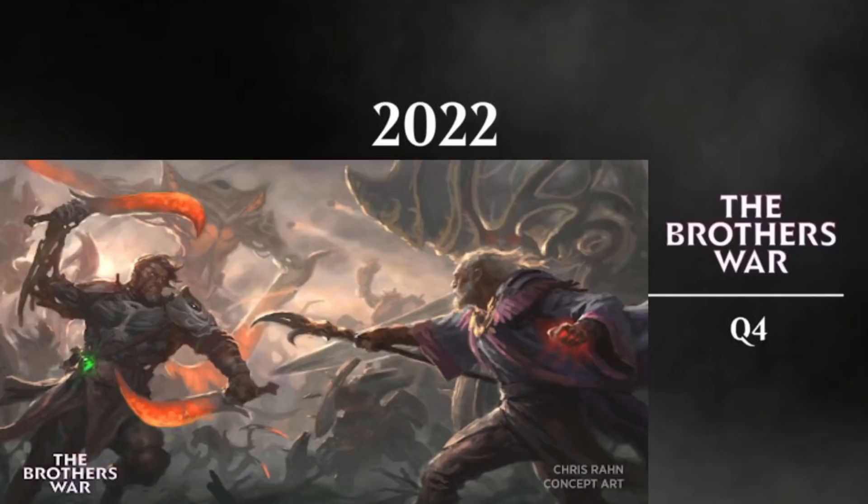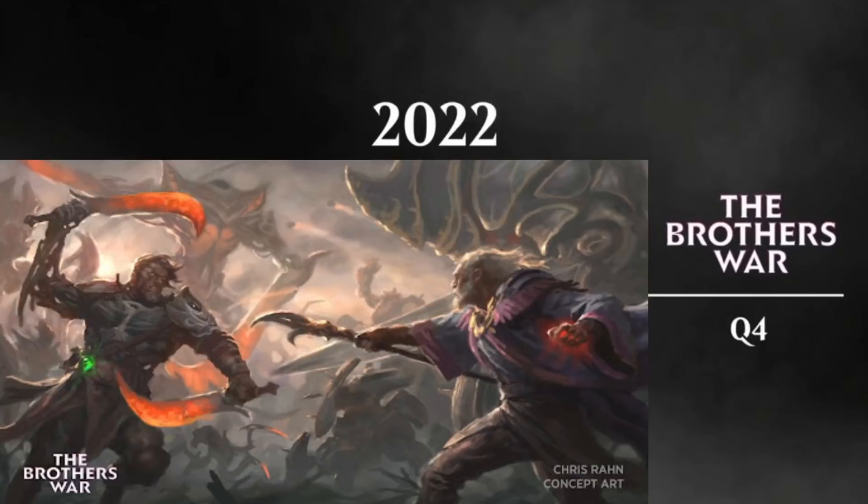In the fourth quarter we have the Brothers War. Wizards could do a great job here, but I suspect they might mess this up. When they were talking on the Twitch channel, they said they're taking a look from different characters and people involved in the war. That means they may not be focusing as much on the main characters Urza and Mishra. They'll probably have character cards, but they may focus on other story arcs to flush things out more — and I'm not sure I like that direction.